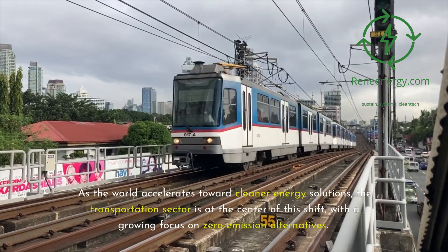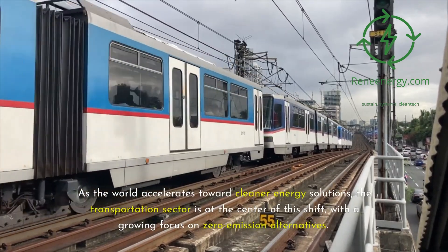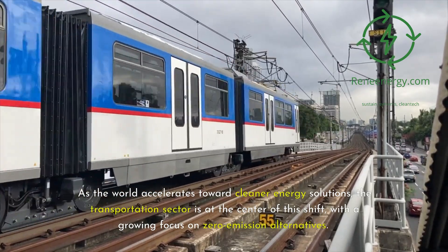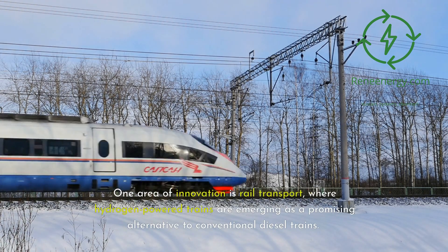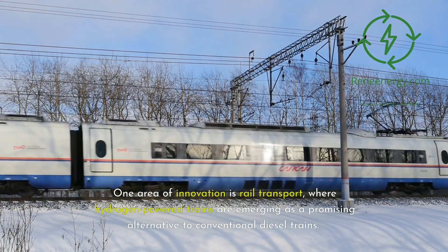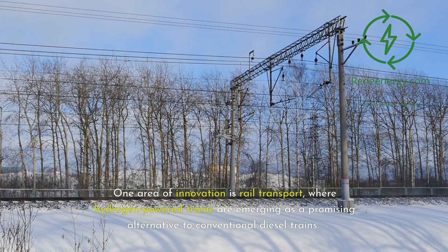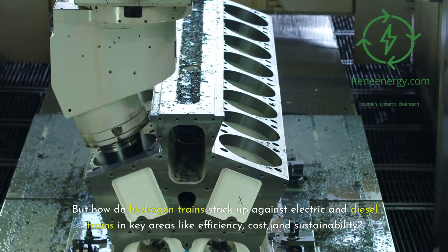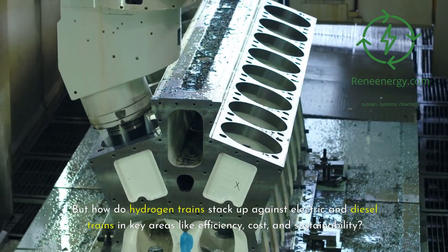As the world accelerates toward cleaner energy solutions, the transportation sector is at the center of this shift, with a growing focus on zero-emission alternatives. One area of innovation is rail transport, where hydrogen-powered trains are emerging as a promising alternative to conventional diesel trains. But how do hydrogen trains stack up against electric and diesel trains in key areas like efficiency, cost, and sustainability?